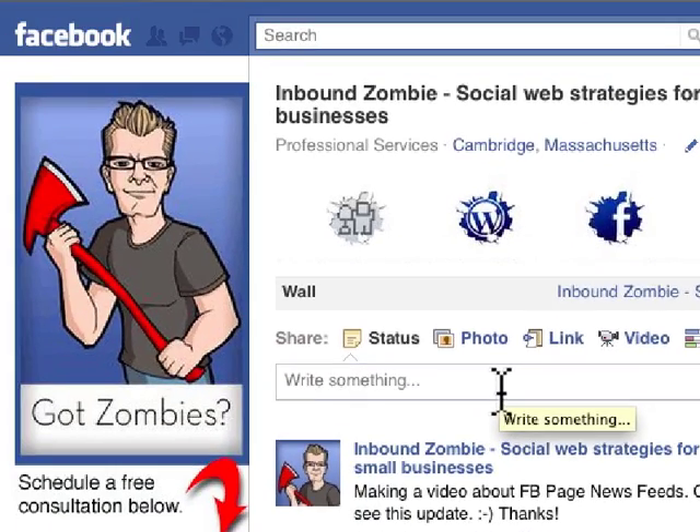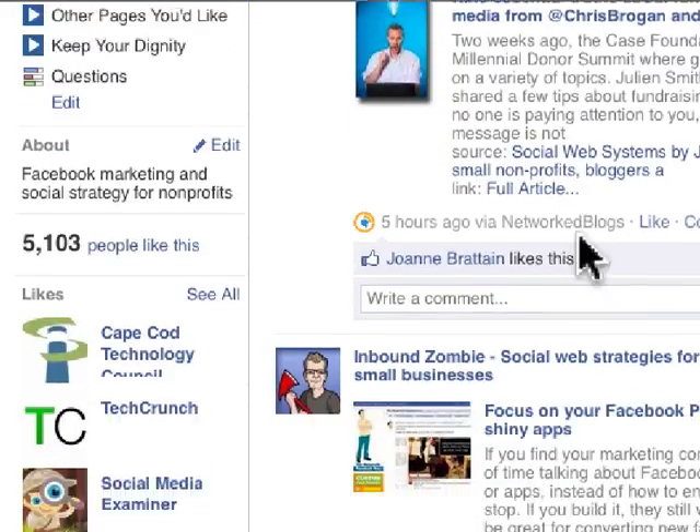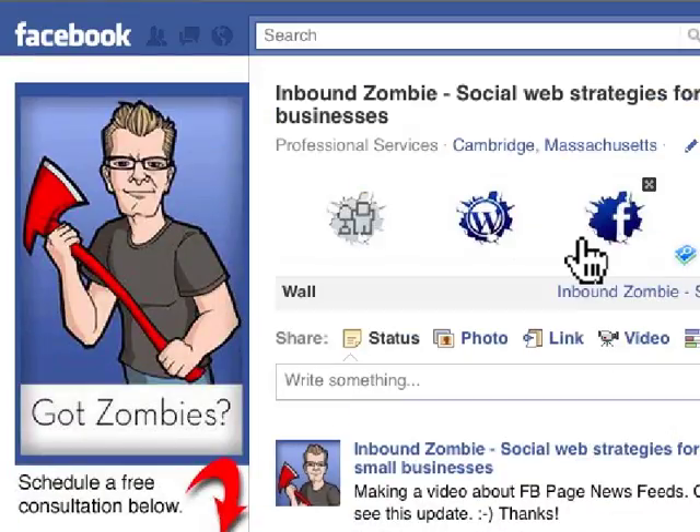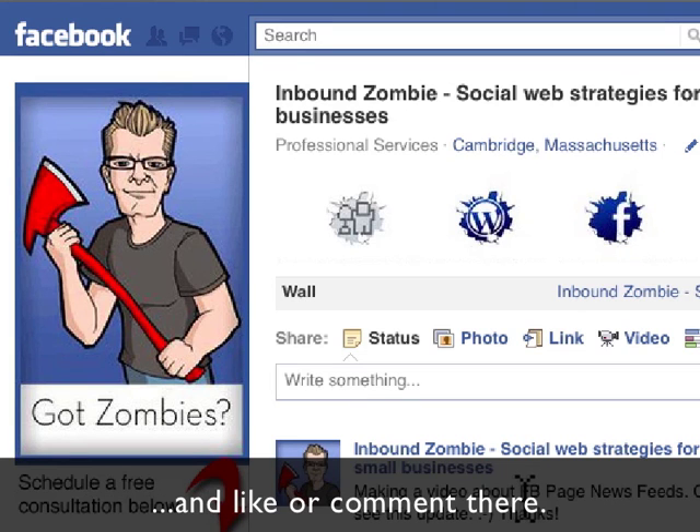But 97% of your fans are actually not coming to your page to see what's going on. They're not simply visiting your page and scrolling down. What they're doing is seeing your update in the News Feed and responding to it from there.